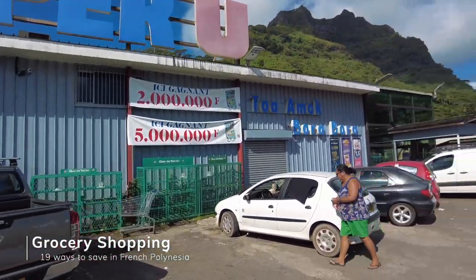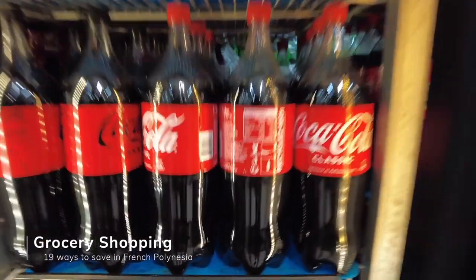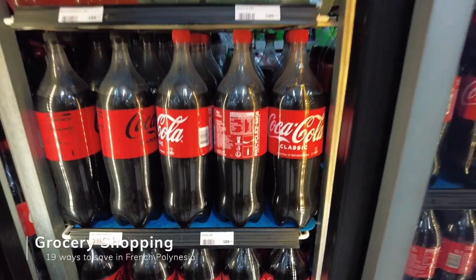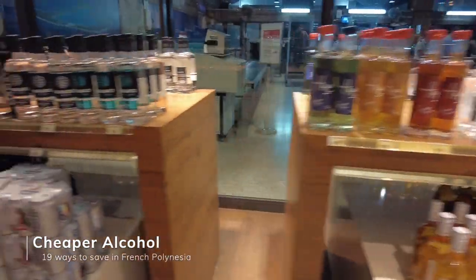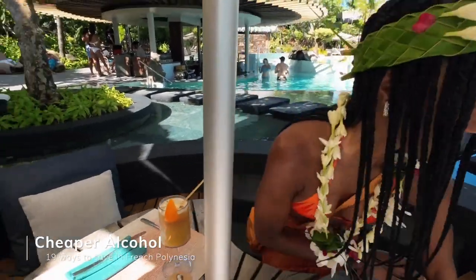The next way you can save money is by grocery shopping. When you grocery shop, it's still more expensive than prices back home — for example, a two-liter Coca-Cola is $6.20 — but it is a lot cheaper than eating at restaurants, especially if you have some amenities at your hotel. Also, if you plan to get alcohol, I highly recommend getting it in Duty Free because it's a lot cheaper. My wife spent $32 on a cocktail in Bora Bora, so getting alcohol in Duty Free will save you a lot.